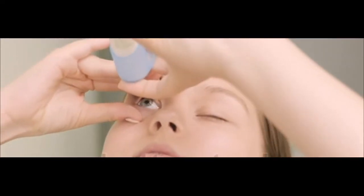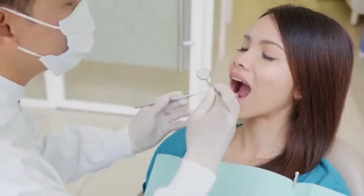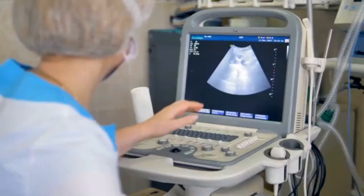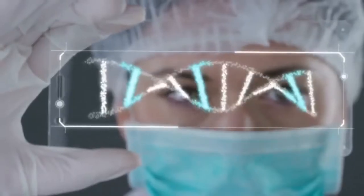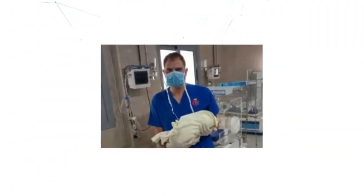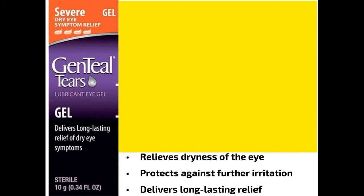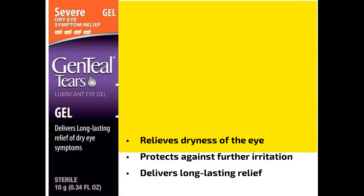Genteel Tears Severe Gel. Product Summary: Relieves dryness of the eye. Protects against further irritation. Delivers long-lasting relief.